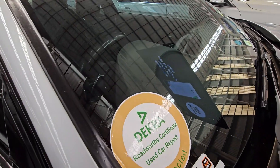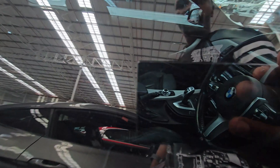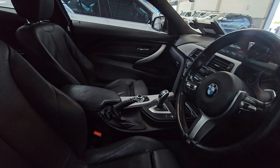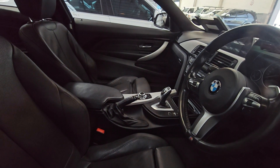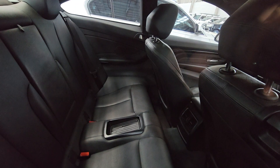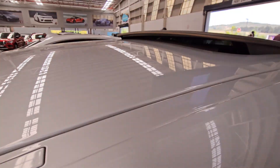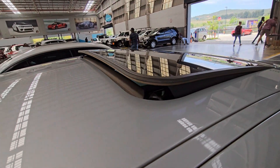The interior checks out — the steering wheel is clean, the gear selector and seats are all in good condition. You don't have to fix or do anything at all. The back seats check out as well, and the vehicle also has a sunroof.